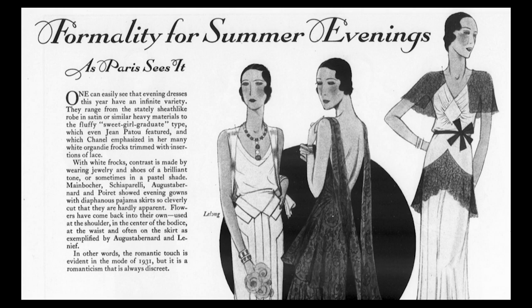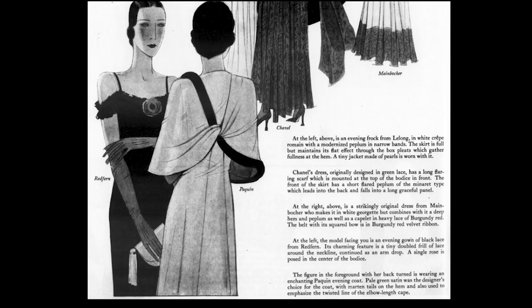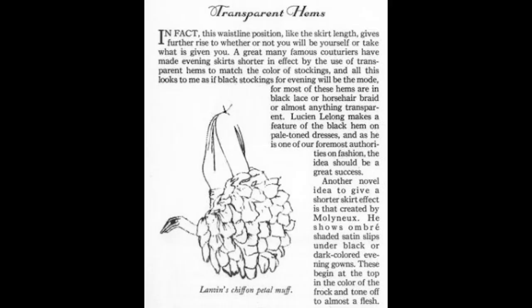Regarding evening dresses: 'One can easily see that evening dresses this year have an infinite variety. They range from a stately sheath-like robe in satin or similar heavy materials to the fluffy sweet girl graduate. The romantic touch is evident in the mode of 1931, but it is a romanticism that is always discrete.' That kind of sums up summer fashions here.